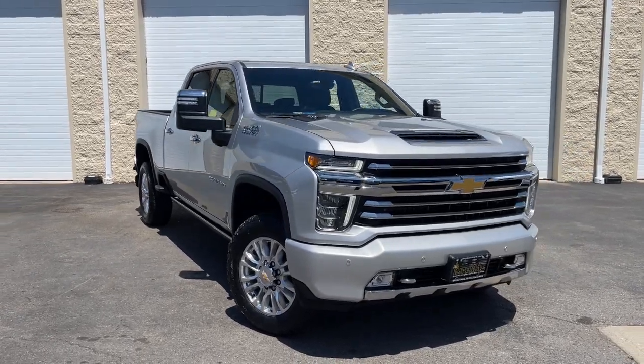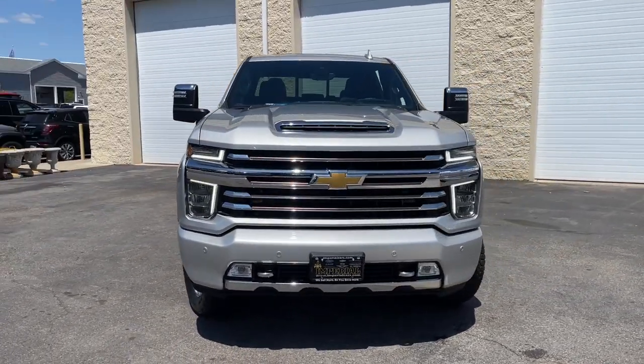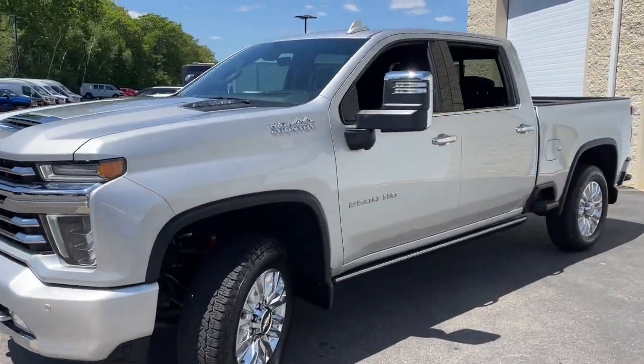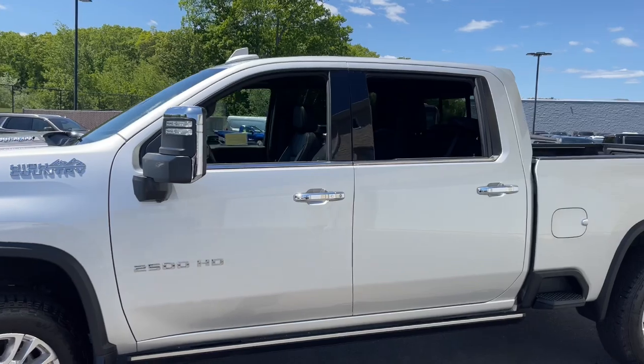Get a feel for the 2022 Chevrolet Silverado HD. With less than 10,000 miles on the odometer, this vehicle stands out from the rest.